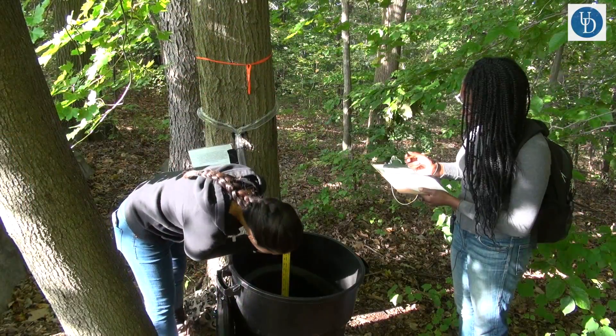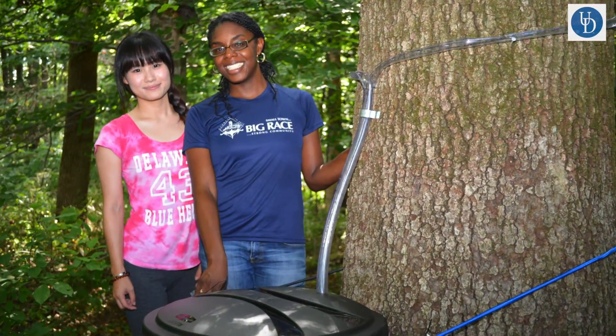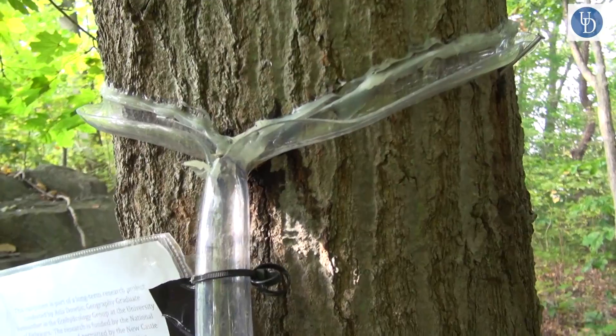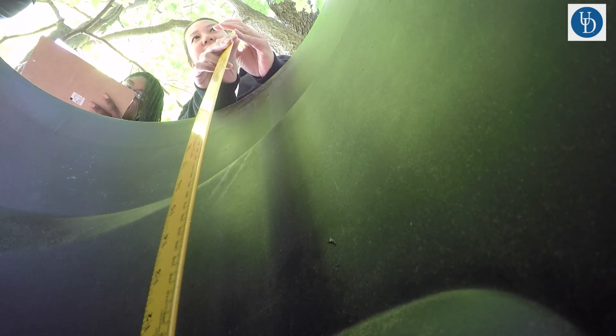Here we're capturing stem flow, which is the water that falls down the trunk of the tree and eventually makes its way into the forest soils. This particular collector is referred to as a stem flow collector, and it allows me to catch the total volume of water that's converted to stem flow on this tree. Once I capture that water in this container, I can measure the volume of stem flow and take samples to run chemistry analysis on that water as well.